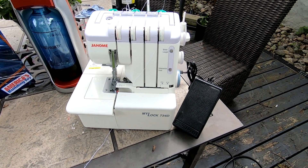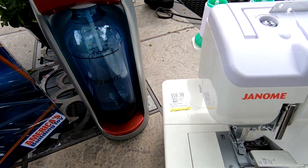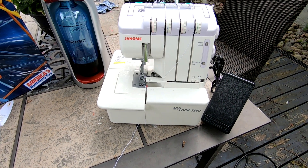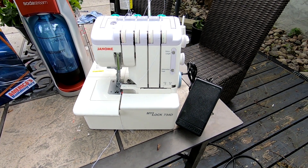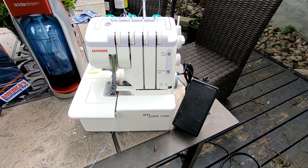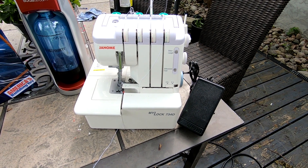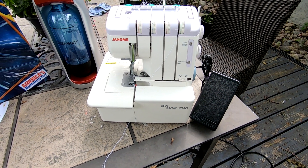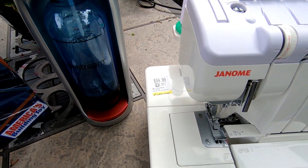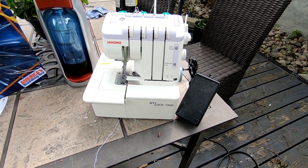And then last, the Janome My Lock 734D. Paid $59.99. This sewing unit — I don't know the correct terminology for it, so put it down below — is in great shape. The model below it has sold on eBay for around $500. These sell up to $1,200. I don't know if I'll get that for this one, but for a $60 investment less $20, and in this shape, I'm hoping to get around $600 for it.